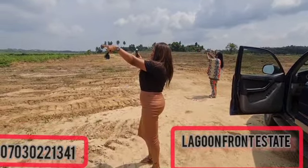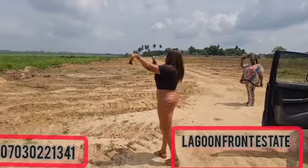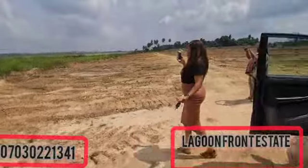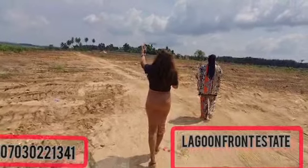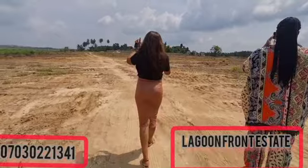That's the lagoon over there. This is total dry land, 100%. We're already working on our gatehouse — the perimeter fencing and clearing is all going on there at the lagoon contestator.